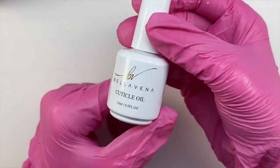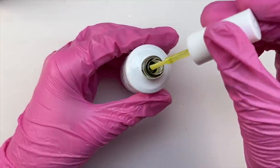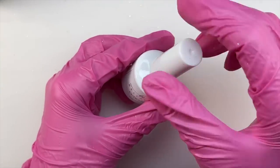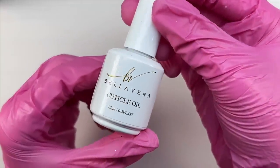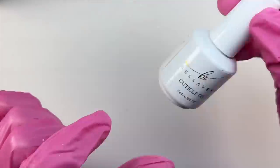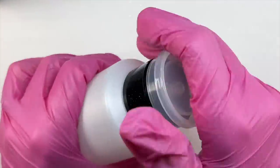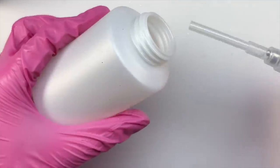The next item is a cuticle oil in their new and improved packaging. I'm not 100% sure if they're going to keep the Bellavina products and just get rid of the double dip products — I really am not sure about that, so please forgive me for not giving a correct answer. I'm just letting you guys know as much as I know right now.